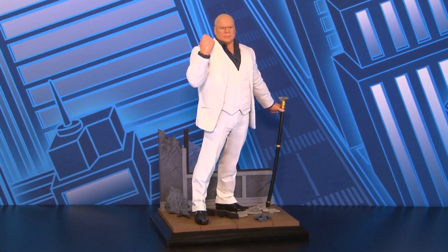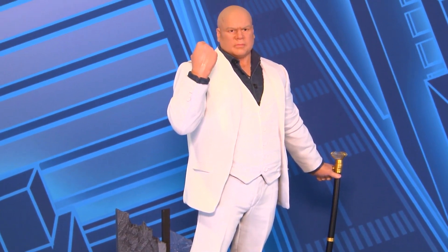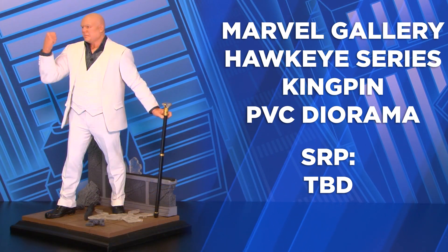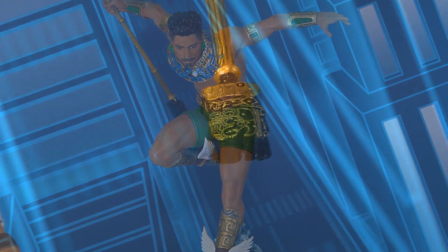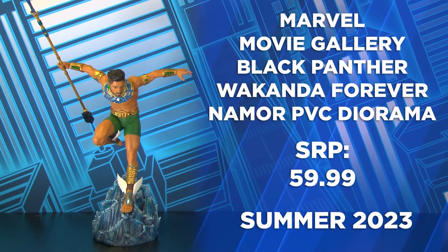Next in the Gallery line are the pieces focused on the Marvel Cinematic Universe. First up is Kingpin, featured in his outfit from the Hawkeye Disney Plus limited series, with his cane and a base featuring the rubble as he bursts through the store. Here is Namor, as featured in the Marvel movie Wakanda Forever, including his winged ankles, staff, and oceanic themed base.